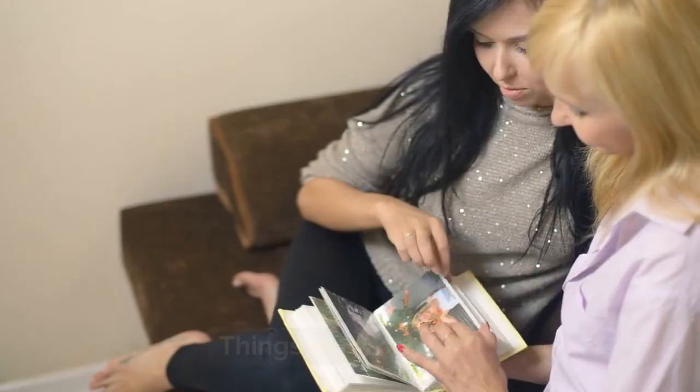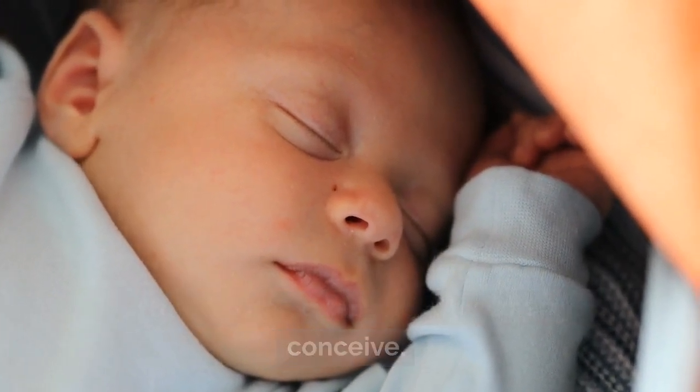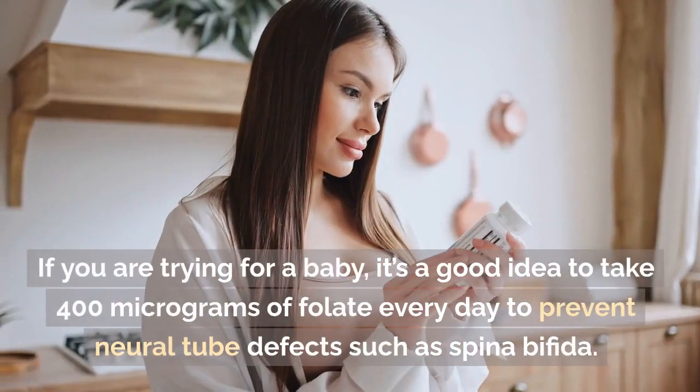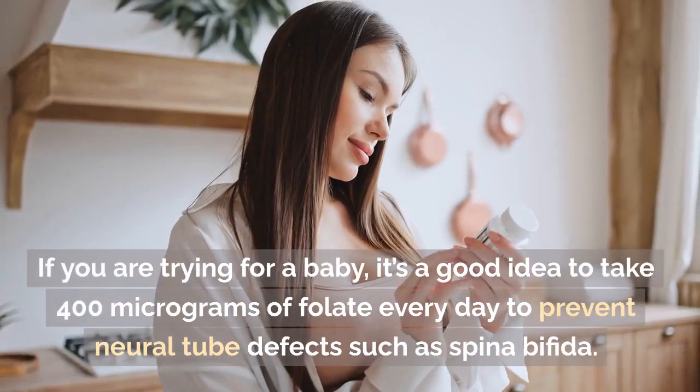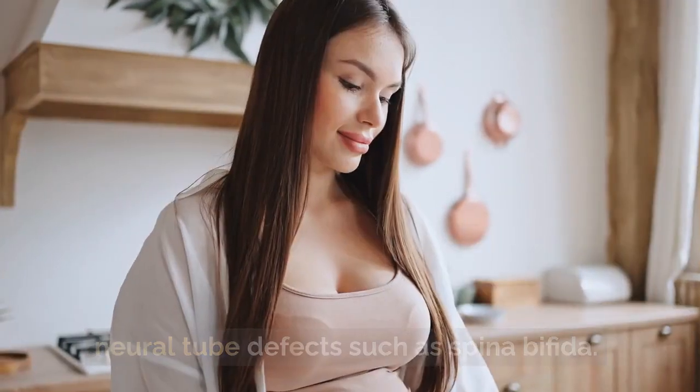Things to remember. Your baby will have the best possible start in life if you make sure you are healthy when you conceive. If you are trying for a baby, it's a good idea to take 400 micrograms of folate every day to prevent neural tube defects such as spina bifida.